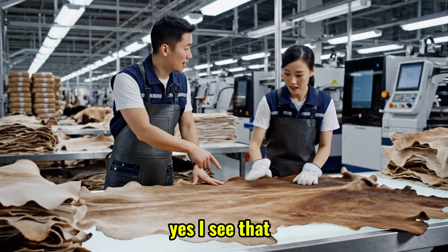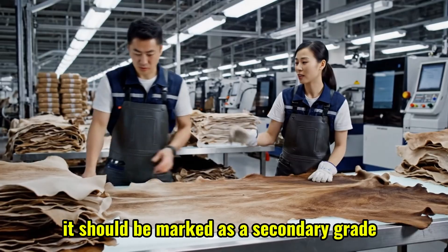This section here looks a bit thin. Yes, I see that — it should be marked as a secondary grade.